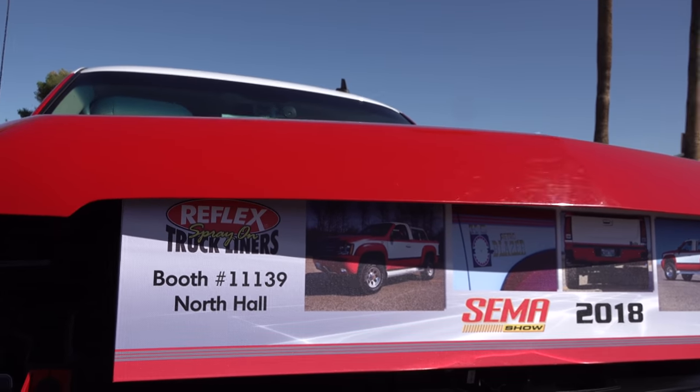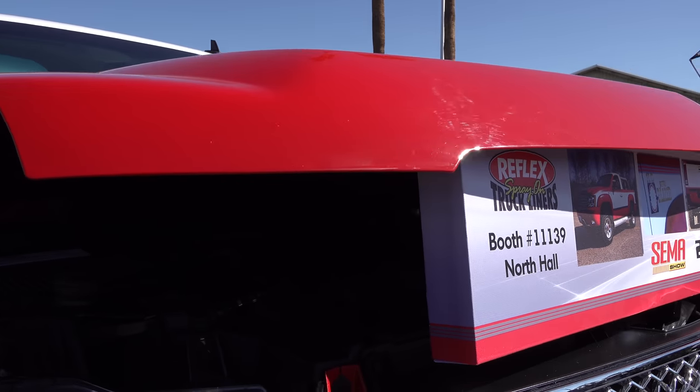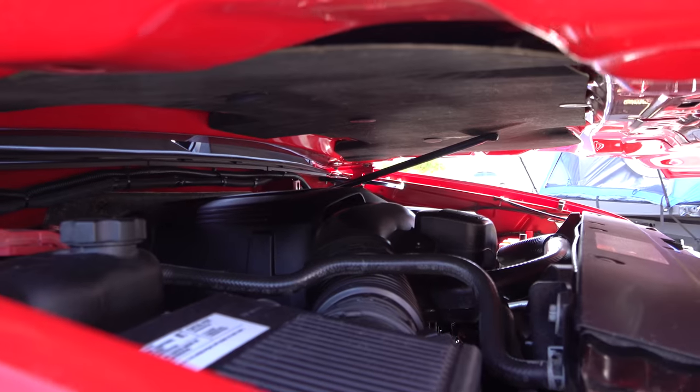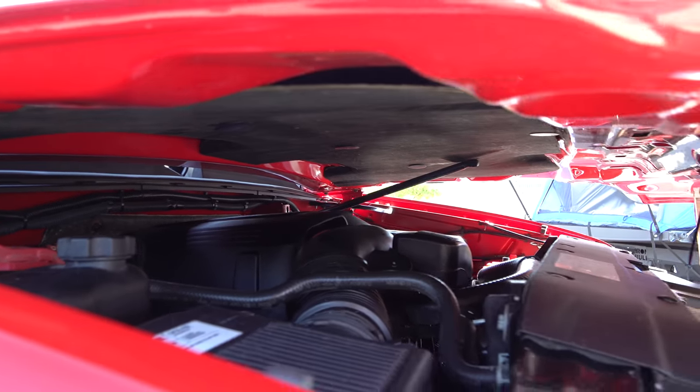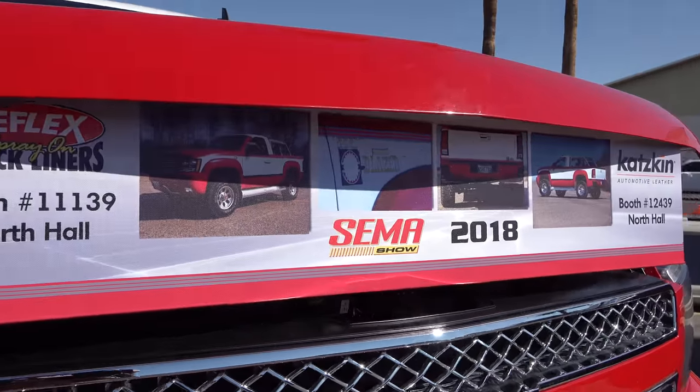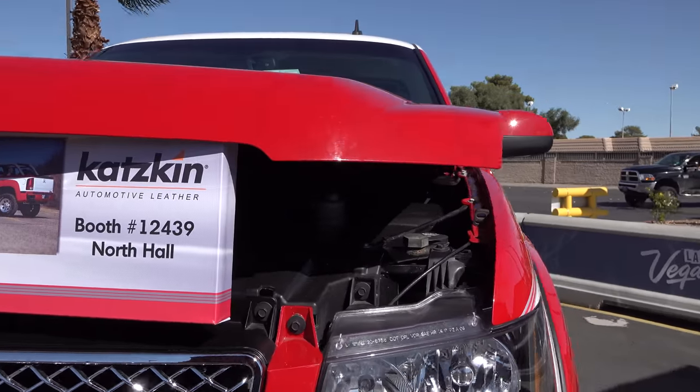It's a cap conversion — I don't know that they've done much more to it besides that. They did some interior work; the motor looked pretty well OEM to me. Of course, you know me — I don't know nothing but cool, and it is cool.